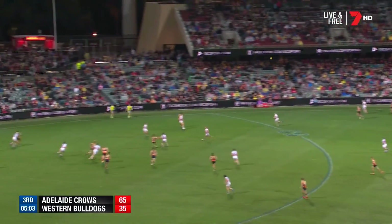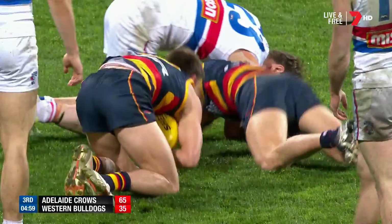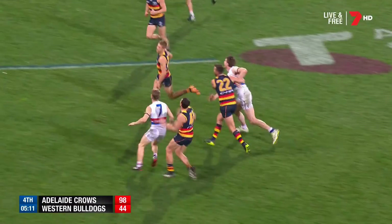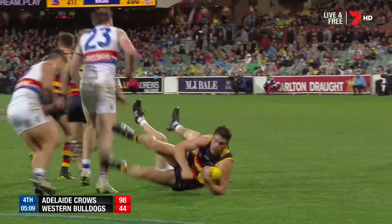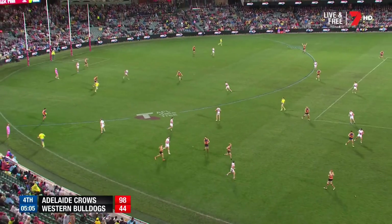Spills to Rory Laird. There's one of them there Lingy. Turns the ball inside and Riley Knight — underneath all of that. They can have these big wins. Whoa — what a mark! McGovern — that was superb. He got up early and hung.